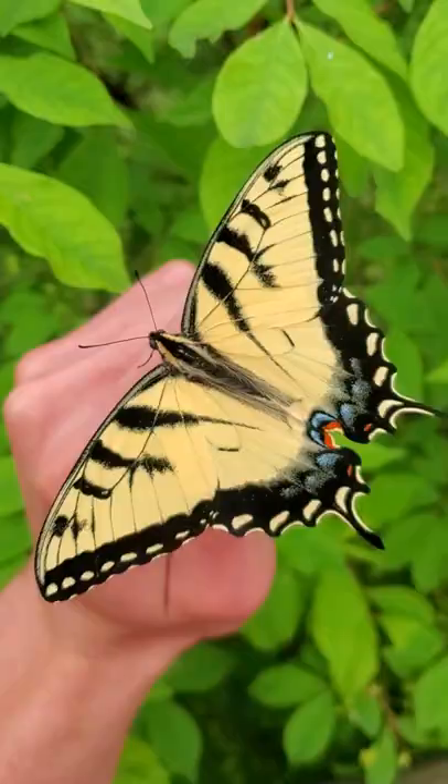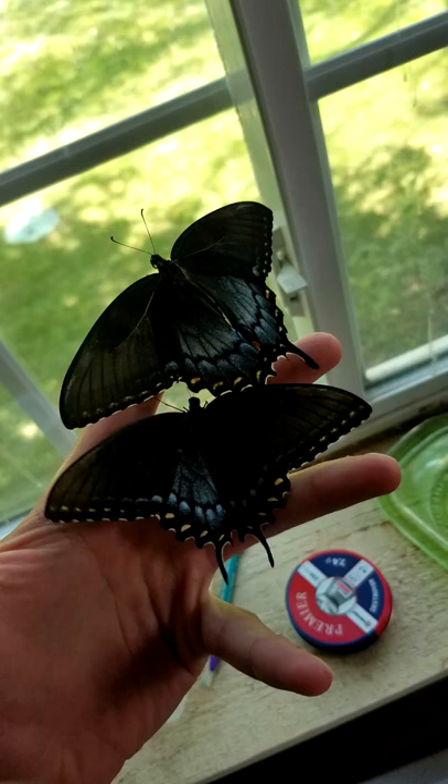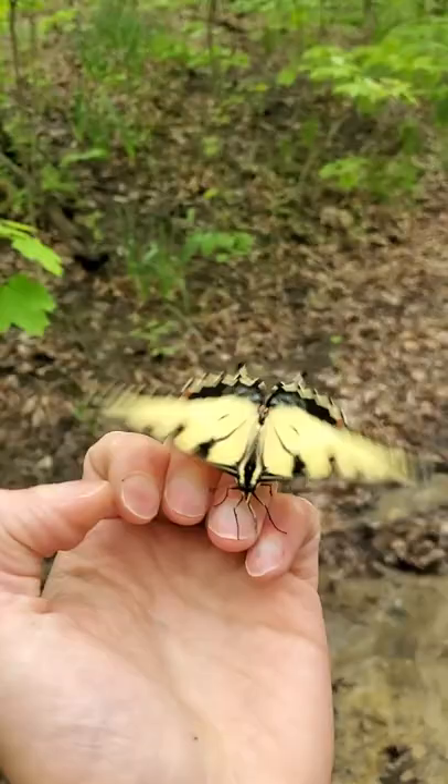These are one of the largest butterflies in the United States. Their bright yellow coloring makes them hard to miss when they fly by, although occasionally the females take on a dark form like these. Pretty cool, right?